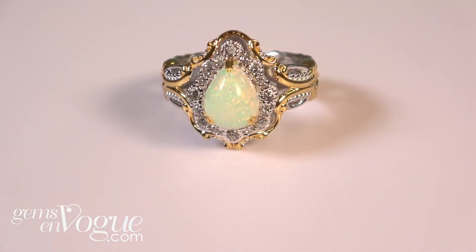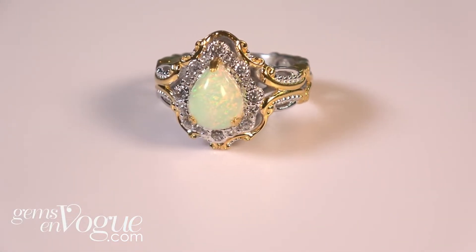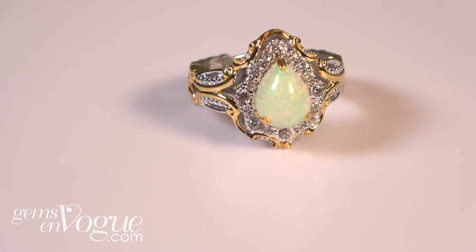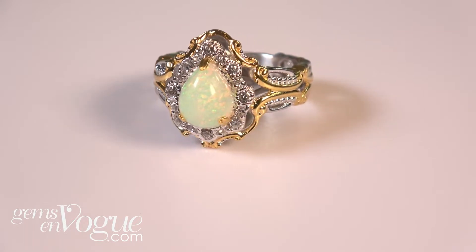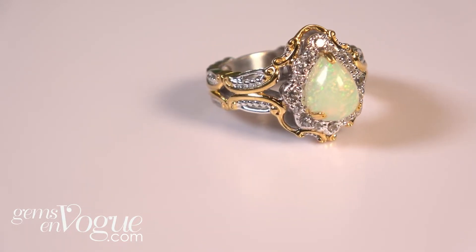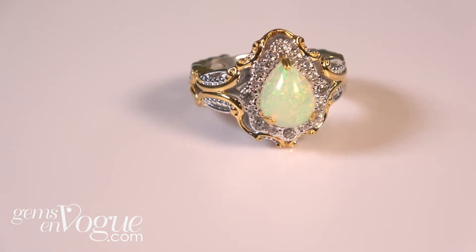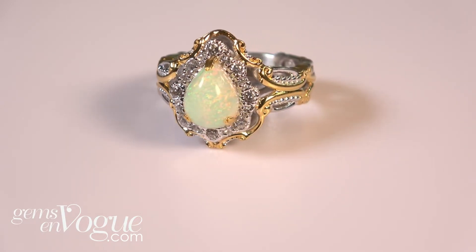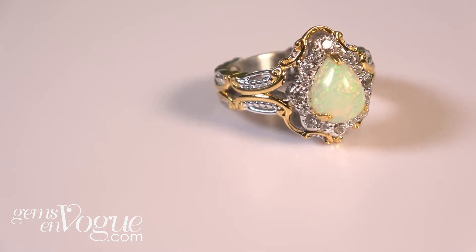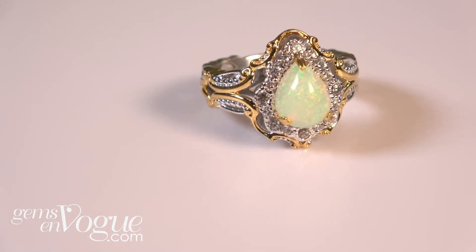Now let's take a look at this wonderful, beautiful Ethiopian ring and this one sports a wonderful pear shape. The pear shape that we're seeing here is a 9x7 and it is surrounded with beautiful high dispersion white zircons — there are 16 of them. Beautiful ring. This has that wonderful look that made Gems on Vogue very, very popular. This one is being offered at an amazing price, and I'm not even including the additional 10%.